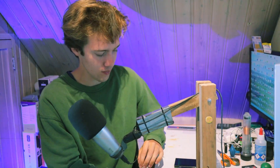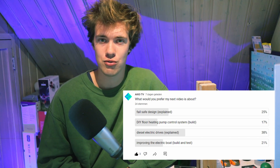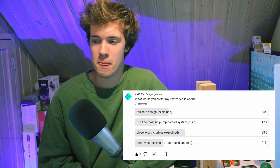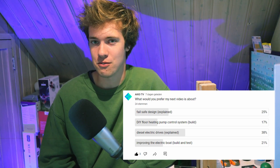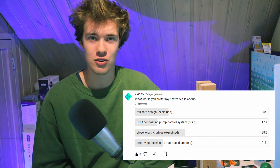I thought it'd be interesting to let the viewers decide what my next video should be about, so I put up a poll so you could vote. You guys voted for a video on diesel-electric drive systems. Of all the options I gave you, you really think that is the most interesting topic? Alright, let's just get straight into it.